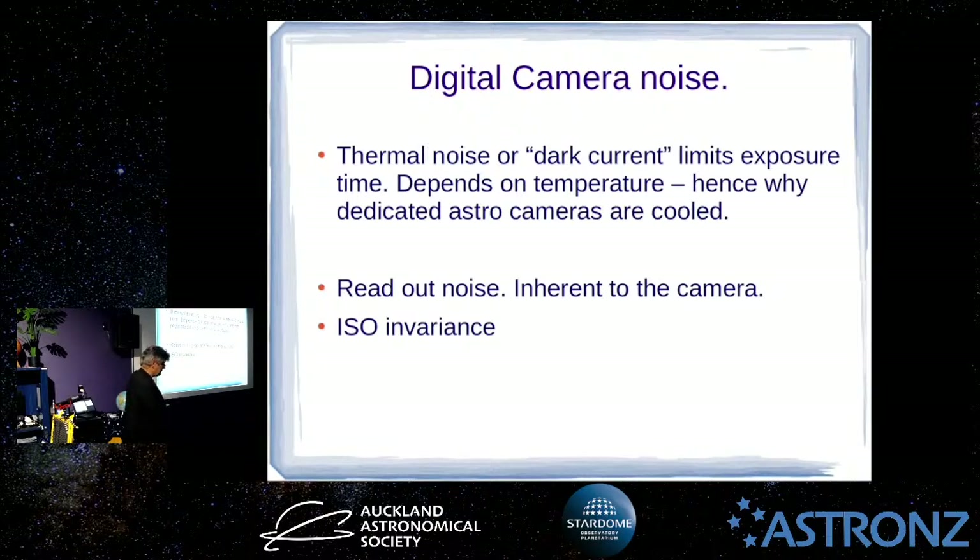Because the noise — or dark current as it's sometimes called — builds up in a linear fashion, it's not an exact quantity, it has a jitter, but you can work out the average noise over time. You use what's called a dark frame or master dark frame that tells you how much noise accumulates per exposure time, and you use that to subtract the noise out of your images.